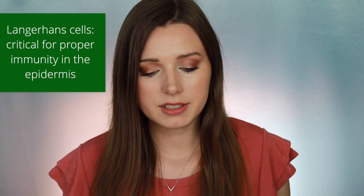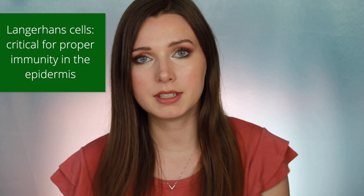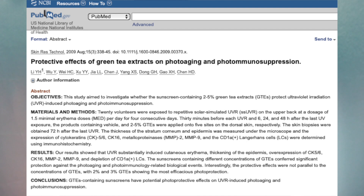Green tea polyphenols have also been shown to have anti-inflammatory effects. UV radiation leads to inflammatory responses in the skin causing photo-aging, non-melanoma skin cancers, and UV-induced immune suppression. Langerhans cells initiate immune responses to antigens in the epidermis, and UV radiation depletes them. Studies show that 3% green tea extract applied topically before UV exposure protects against this depletion and also helps regenerate these cells.